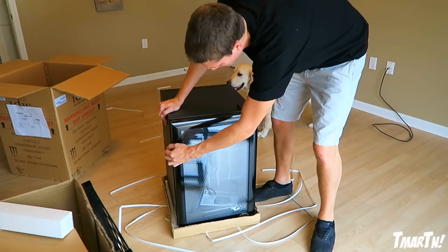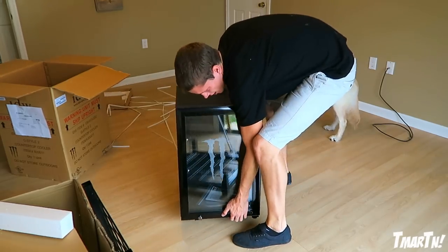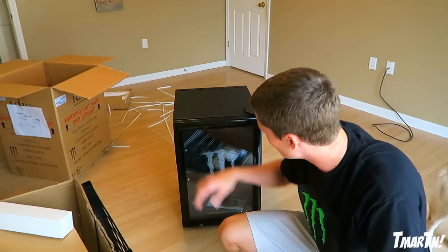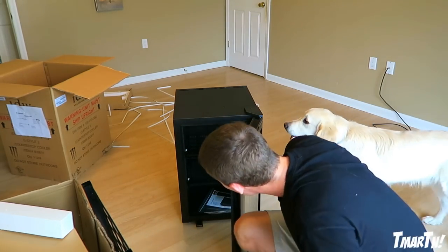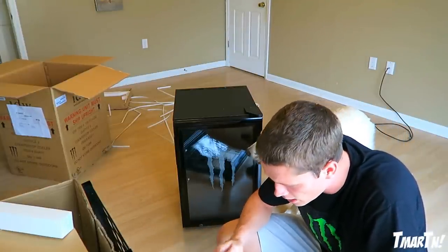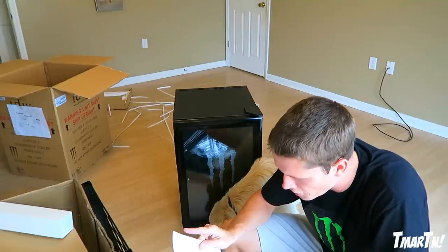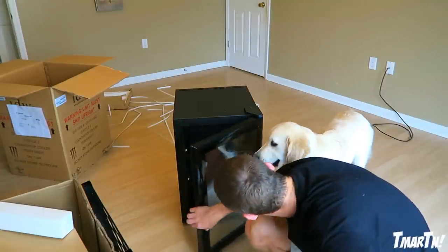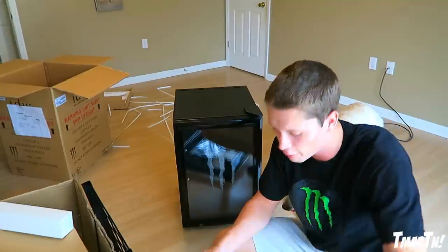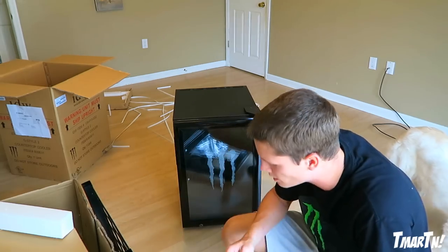There we have it - the Monster fridge! Dude, I'm going to have this and the Juggernaut mini fridge in my setup. I want lots of fridge space. We have an instruction manual in here too. We're definitely about to get that thing fired up. This is talking about the different settings - it's got different types of cooling settings. Unfortunately I don't have any Monster in it right now; all my Monster is way over in the corner of the garage.